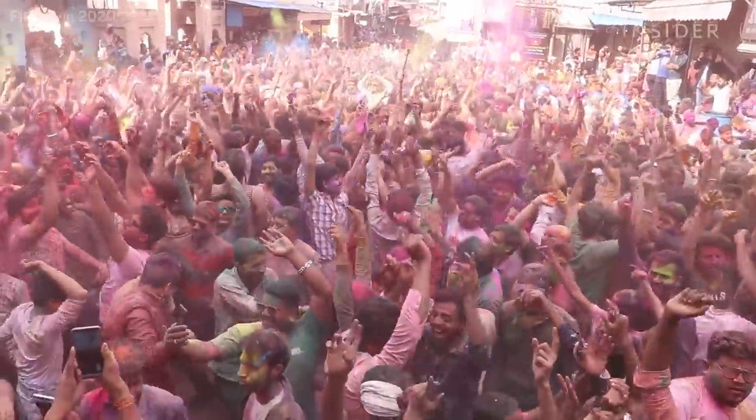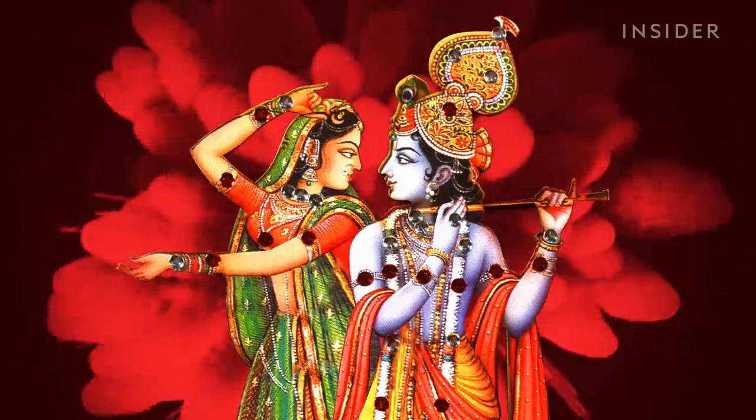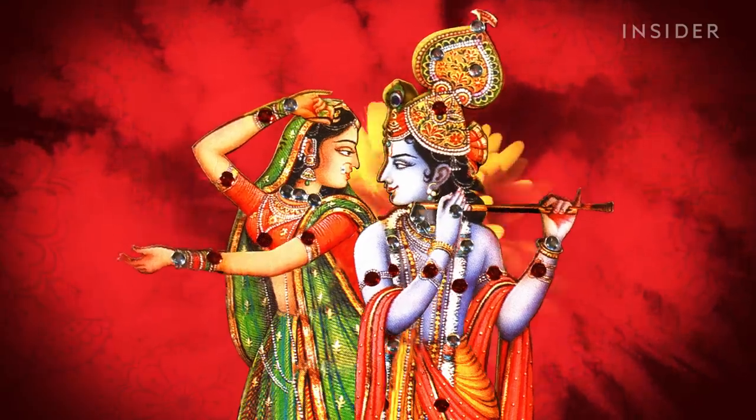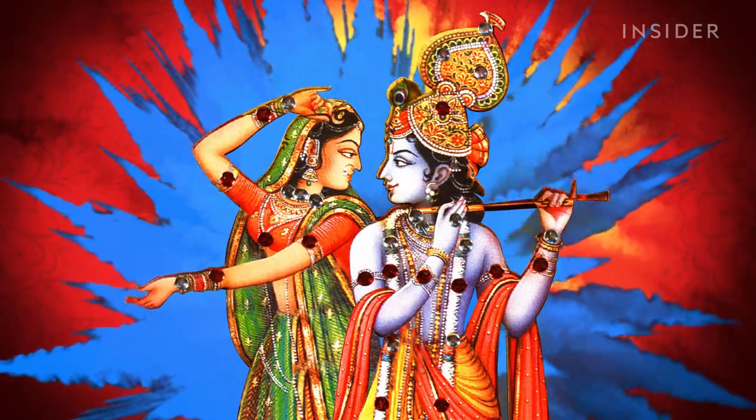The tradition can be traced back to several Hindu legends about Lord Krishna. When Lord Krishna and Radha Rani play Holi with each other, they show the emotion of love and compassion with each other and in life.